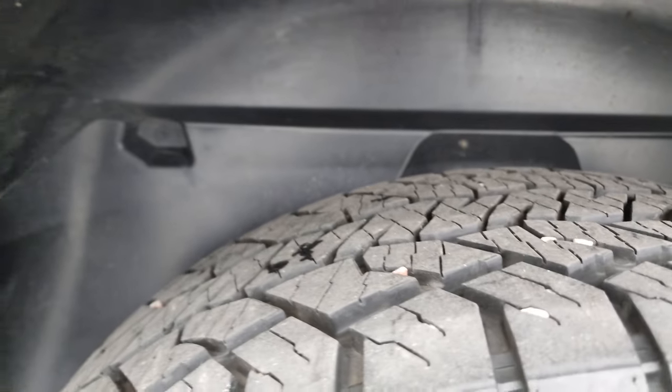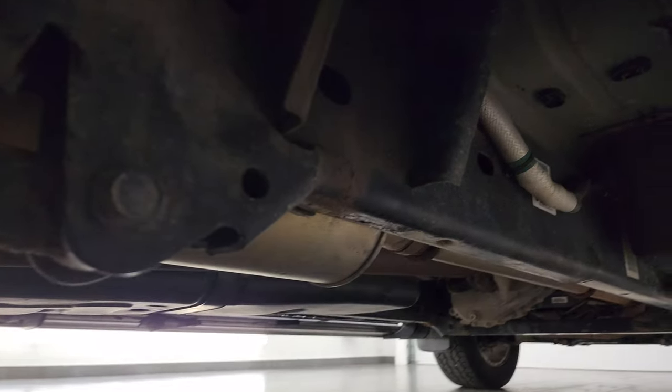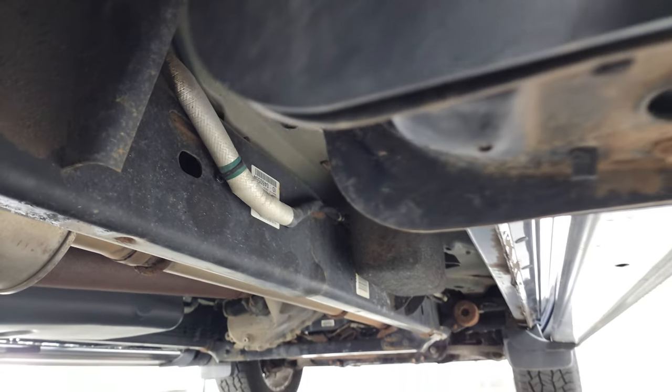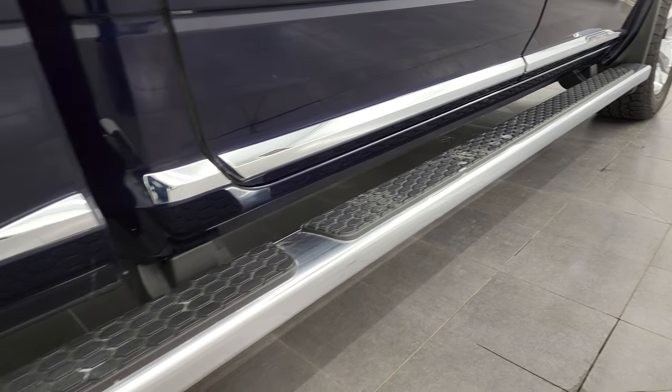Back tires have just as much tread as the front tires. You get the plastic wheel well liners, which keep your frame and underbody looking as good as it can — and the frame and underbody do look really good under here. It has all the remaining factory exhaust and comes with nice factory wheel-to-wheel side steps.